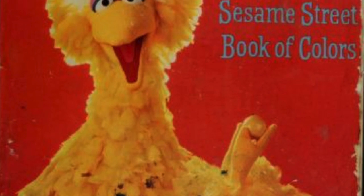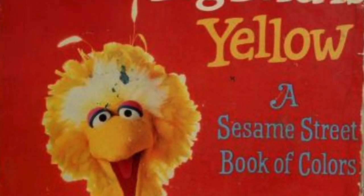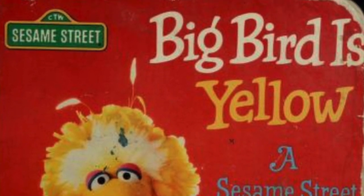A Sesame Street book of colors — a Random House Children's Television Workshop book with photography by John E. Barrett and stylist Danielle O'Binger, with voices and narration by Speaky Geeky and Geeky Jr's Mr. Geeky.